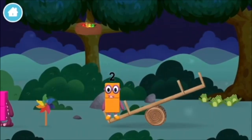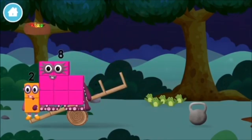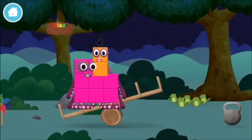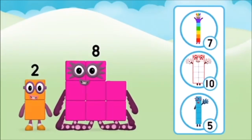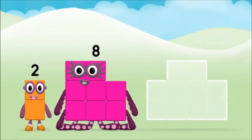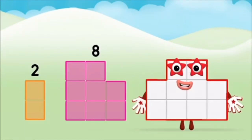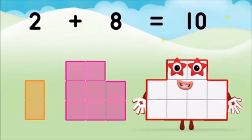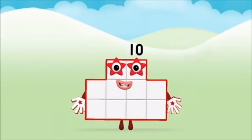Which number block did you find? Do you know which number block you'll make when you add these two number blocks together? Correct, you chose the right answer. Now can you add the number blocks together? Eight, two — two plus eight equals ten. Super!